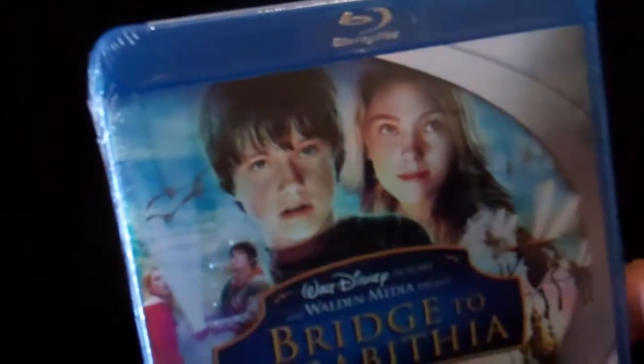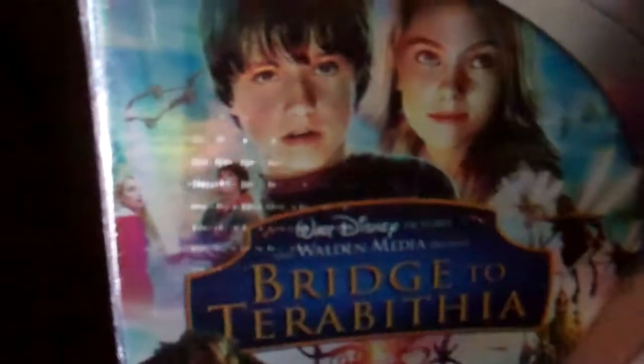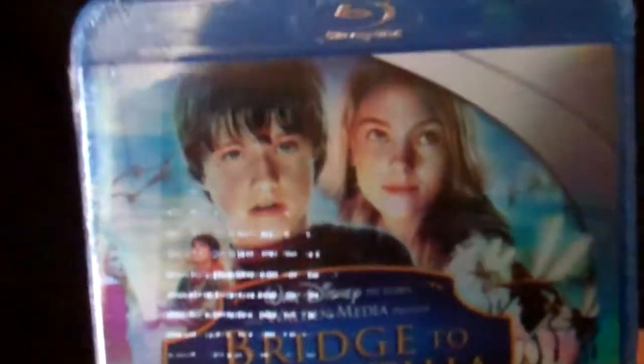And here we have Bridge to Terabithia. I've never ever seen this movie, but I was reading that the picture quality is really good, so I'm really interested in seeing this. I have not opened it yet, but we'll be watching it soon.